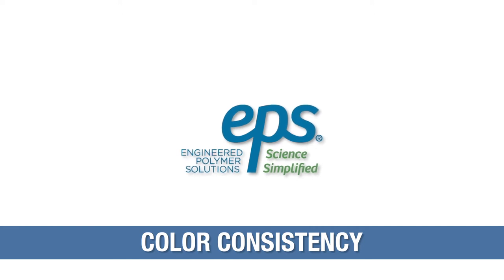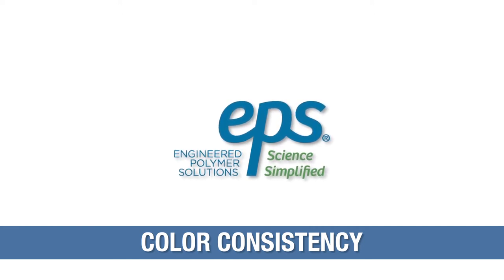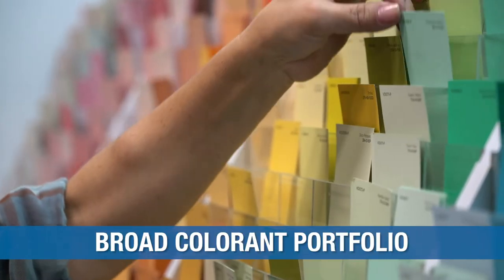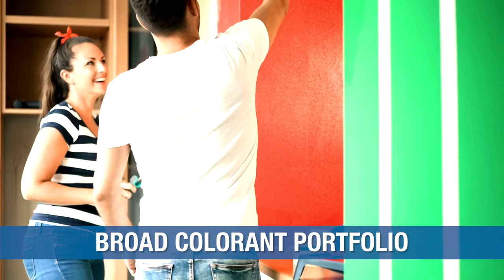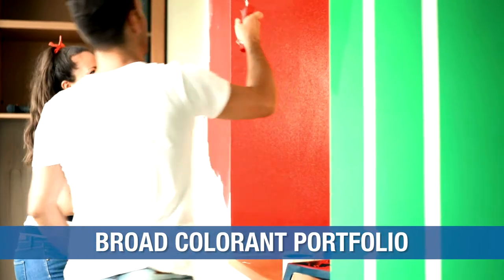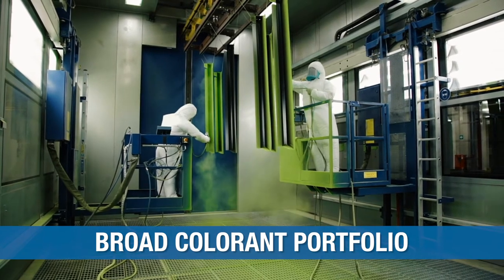EPS is a global supplier of CCA colorants to the consumer paints and industrial coatings industries. We are committed to understanding our customers' needs and helping them to succeed with our broad CCA colorant technology portfolio for both retail and in-plant customers to use in architectural and industrial applications.